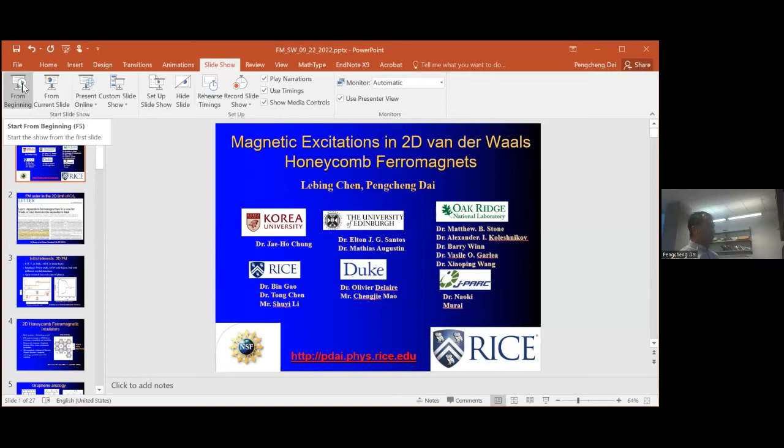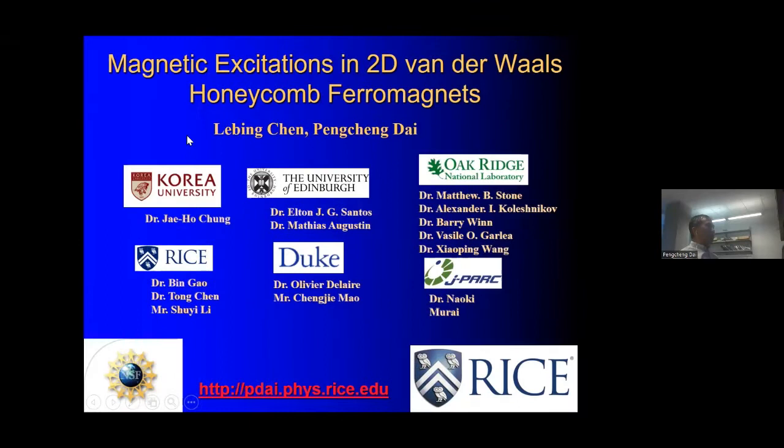Thanks a lot Nadine and Aron. I'll quickly summarize some of the recent work that we did. It's really an honor to speak first and give a brief introduction of the work we've been doing on two-dimensional Van der Waals materials in the last couple of years. This work started with a talented graduate student, Labin Chen, then working with Jeho during his sabbatical at Rice, and more recently collaborating with the groups of Elton and Oliver at Duke University. All measurements were done at Oak Ridge National Laboratory, and some more recent measurements with neutron scattering in Japan. Samples are mostly grown here at Rice by Labin and Bin.